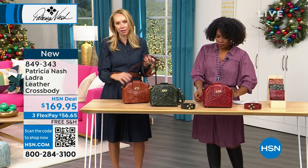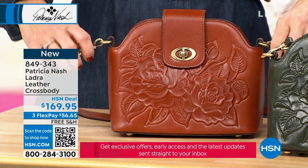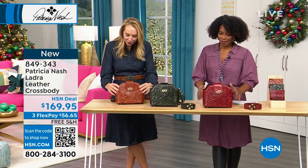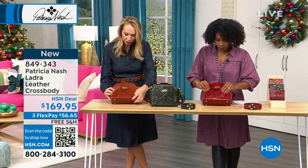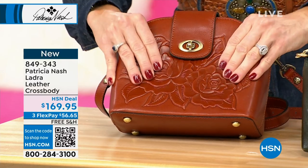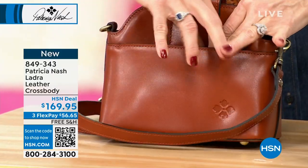The Ladra crossbody — Tamara is wearing it in tan, also available in dark olive and ruby red. Crossbodies are number one for any brand and they make life so easy. But a lot of crossbodies can look very utilitarian — this one has style. It's got a cute round top with beautiful tooling. Patricia Nash uses 100% full grain leather so the tooling doesn't fade — it actually gets better over time, with high and low burn-in detail.